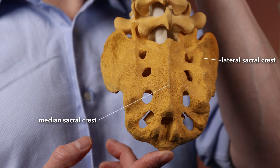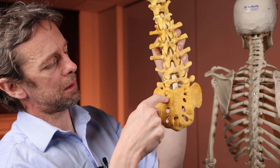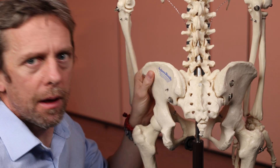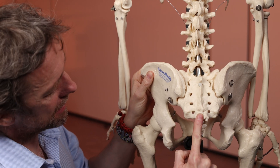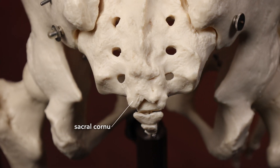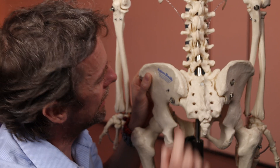Out here we have the joint. So: sacral hiatus, median sacral crest, lateral sacral crests, posterior sacral foramina, anterior sacral foramina — those are the parts of the sacrum. The sacrum is readily palpable: you can feel the median sacral crest and down here that upside-down U shape — the sacral hiatus — flanked by the cornua. That upside-down U shape is a potential access point to the sacral canal in real patients, but not in this plastic skeleton.